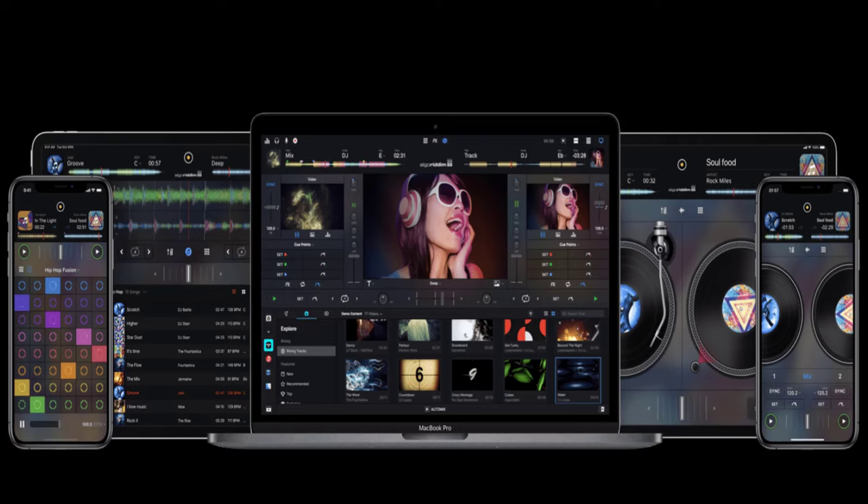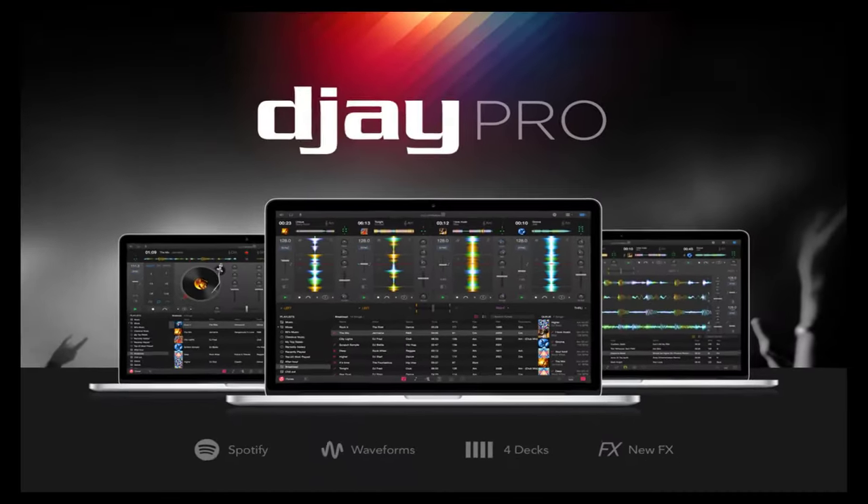Users can upgrade to DJ Pro AI, including access to Neural Mix and an extensive library of sounds, loops, and visuals, as a subscription at $5, €5, or £4.49 per month. A free trial of the full Pro subscription is available.